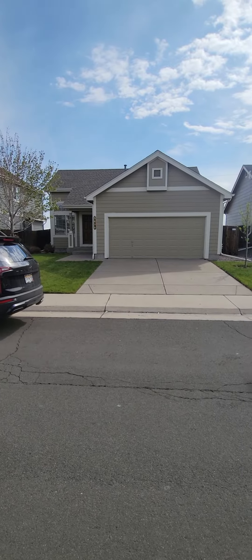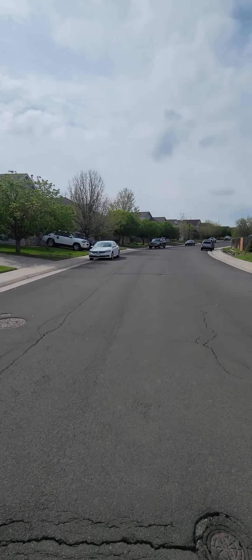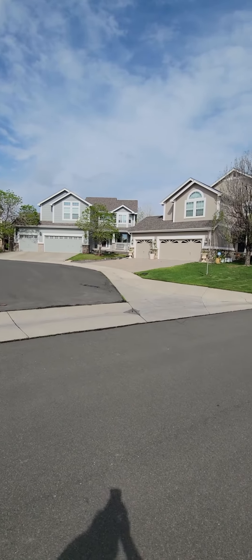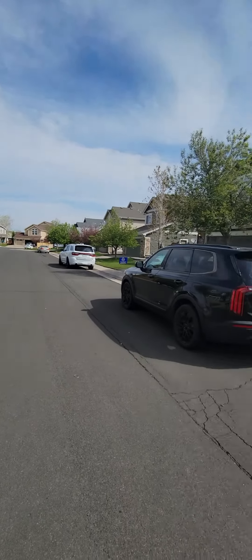We're here at 5656 South Zanty Way. This is the Saddle Rock neighborhood, one of the very popular big neighborhoods down in southeast Aurora. We're very close to the Southlands Mall as well, so all the shopping and dining are right here.